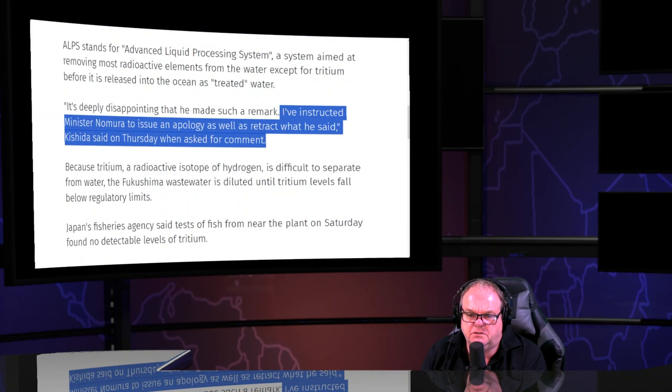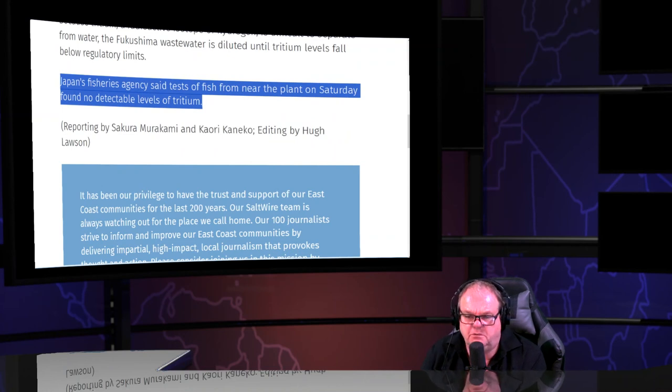The prime minister instructed the minister to apologize as well as retract what he said — so it wasn't voluntary. It means you were instructed by your boss to manipulate the population. The fisheries agency tests of fish found no detectable levels of tritium.